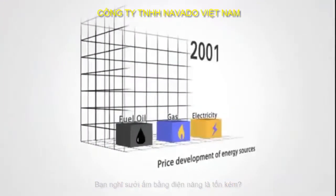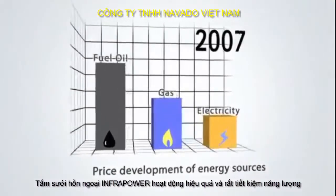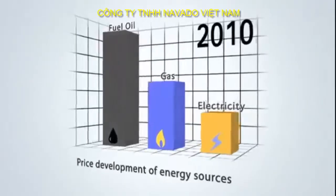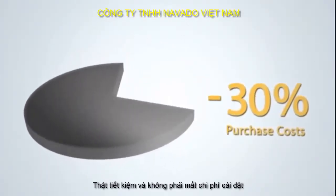You thought electric heating was expensive? InfraPower infrared heating operates efficiently and is thus cost-effective and saves energy. It costs much less than conventional heating systems.